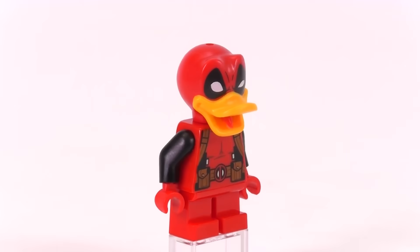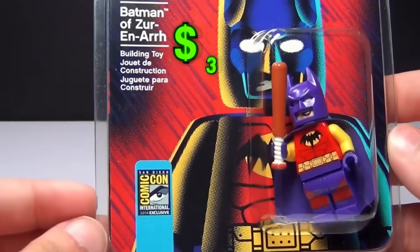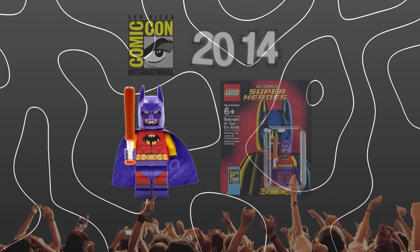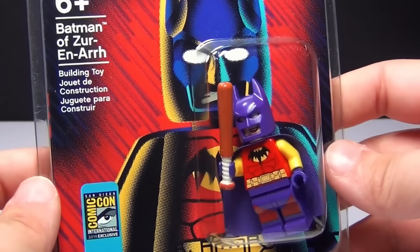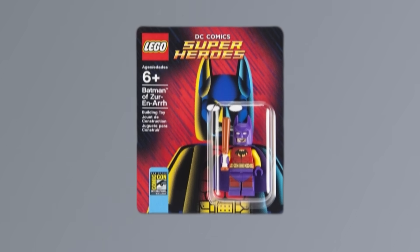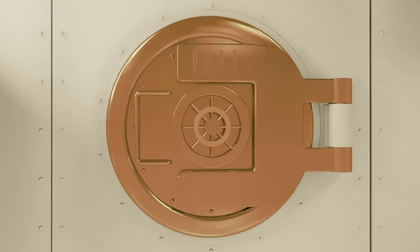There's an even more secret minifigure that's worth $1,000 less than that one. This is the LEGO Batman Zurinar minifigure, and even though it looks super sick, it's actually only worth $500. It was available at the San Diego Comic-Con back in 2014, so it's older than the Deadpool Duck. For some reason the price is way lower — that is, if it isn't in the original packaging. If you happen to have this minifigure in the blister pack it came in originally, the value jumps up $1,000, so if you have this thing laying around, I suggest you lock it up in a vault.